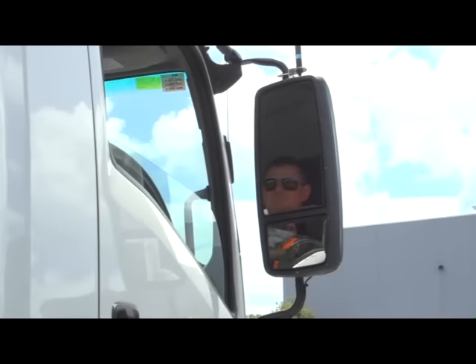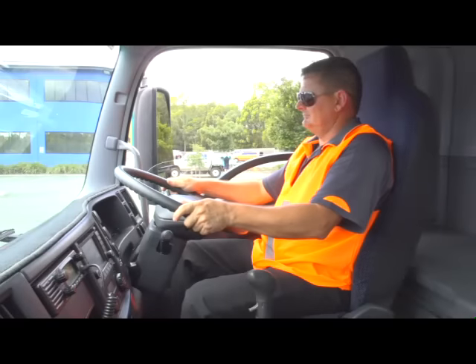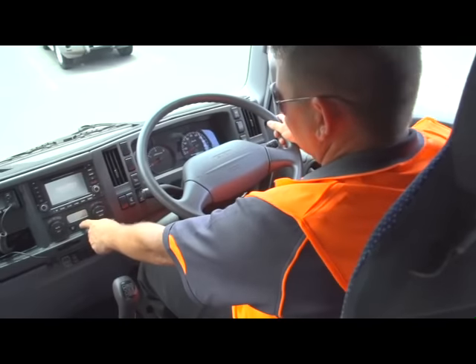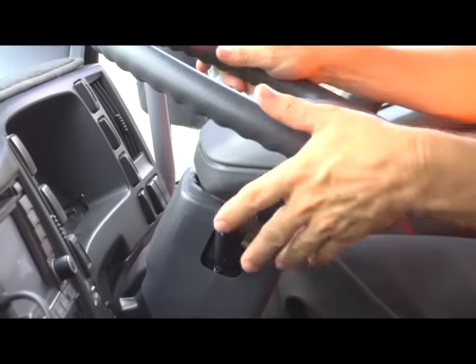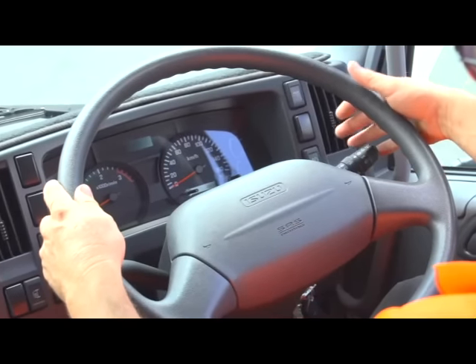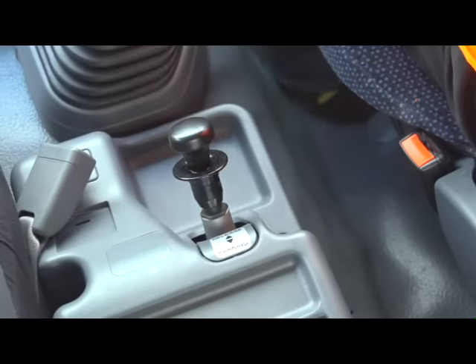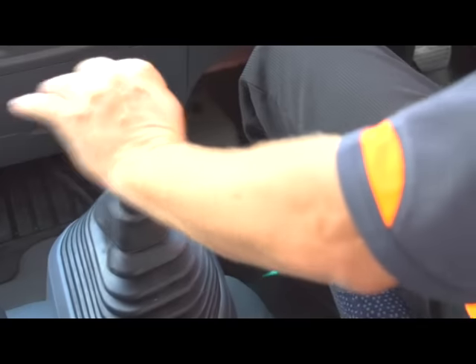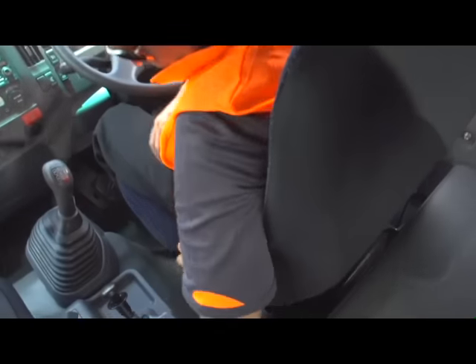Place your hands on the steering wheel at the ten to two or quarter to three positions. As you look left to right and top to bottom, familiarise yourself with the layout of the gauges, switches and controls. Check that the park brake is applied and the gear lever is in the neutral position.